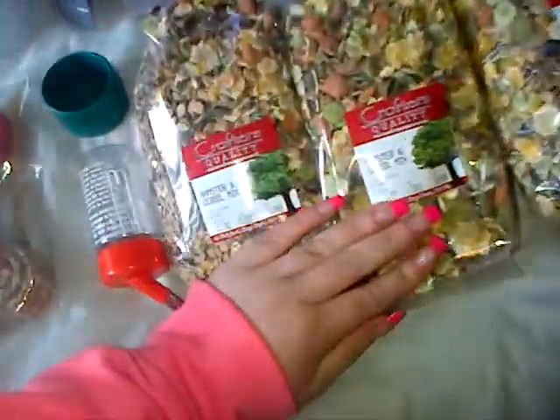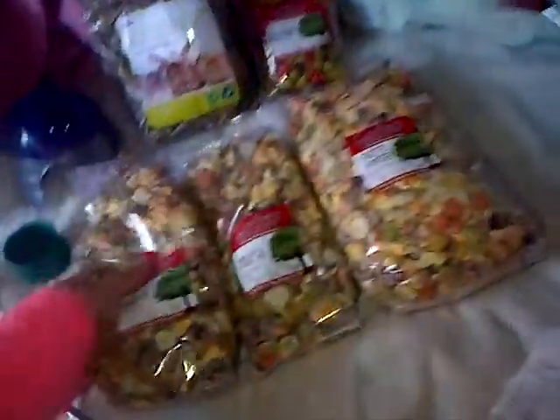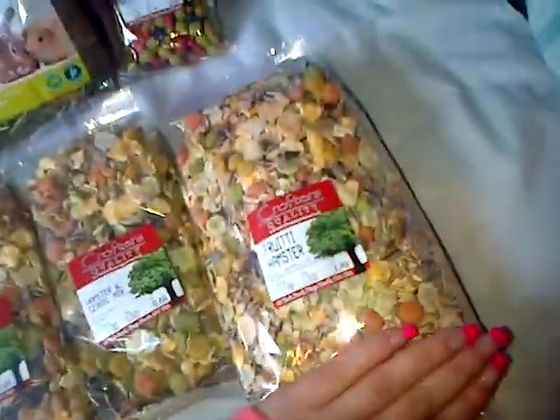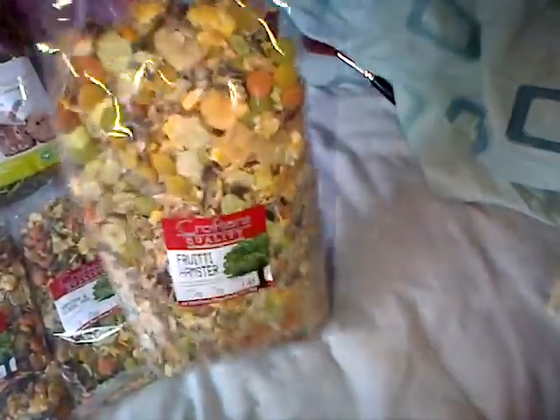Next I've got two bags of gerbil mix for the gerbils — I've got two bags because I go through it so fast. I've also got a big bag of hamster mix. These were 66p each. And this fruity hamster mix is £1.50 for this massive bag, which is a really good deal.